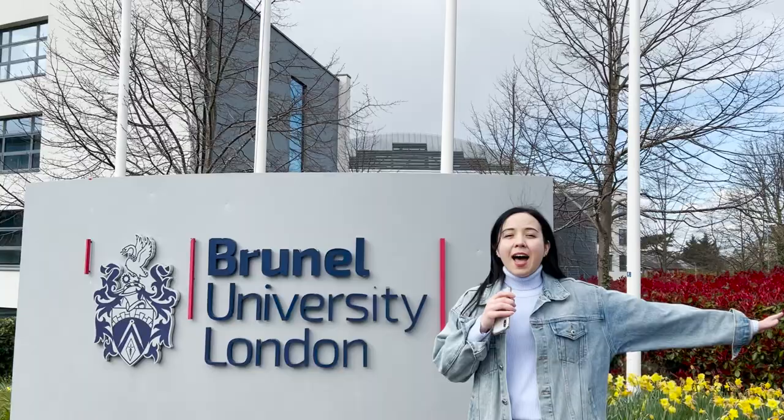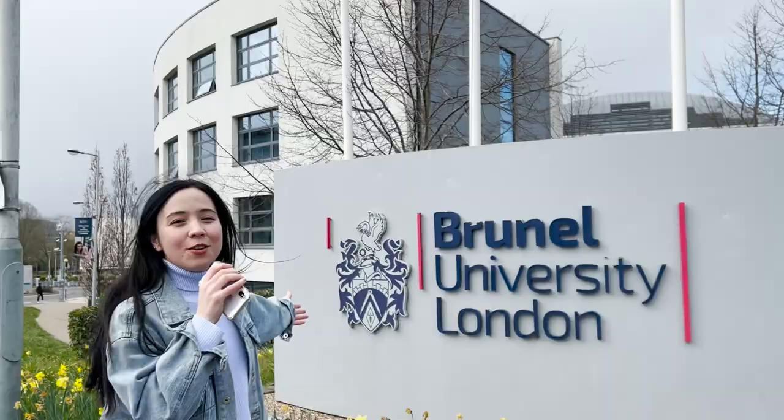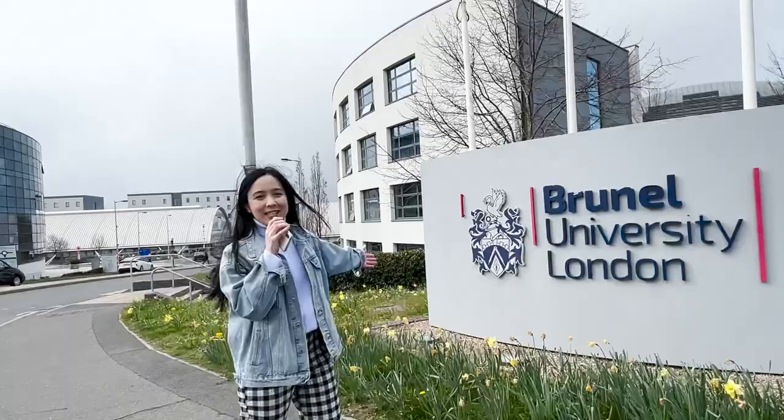Hello my friends, today we will have a virtual trip to this university. Welcome to Brunel University.